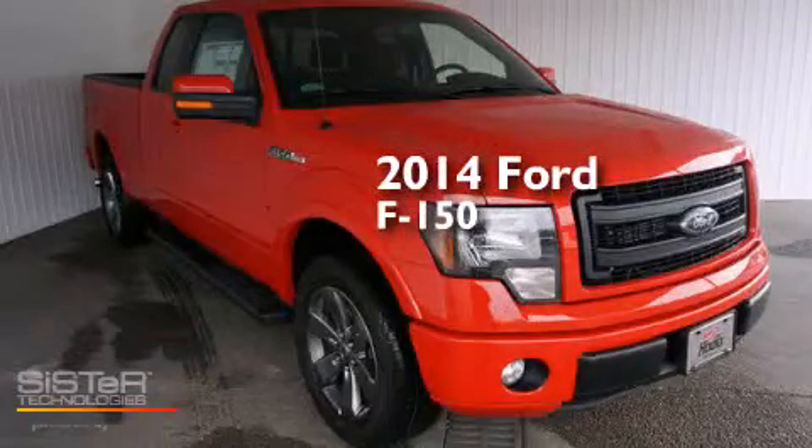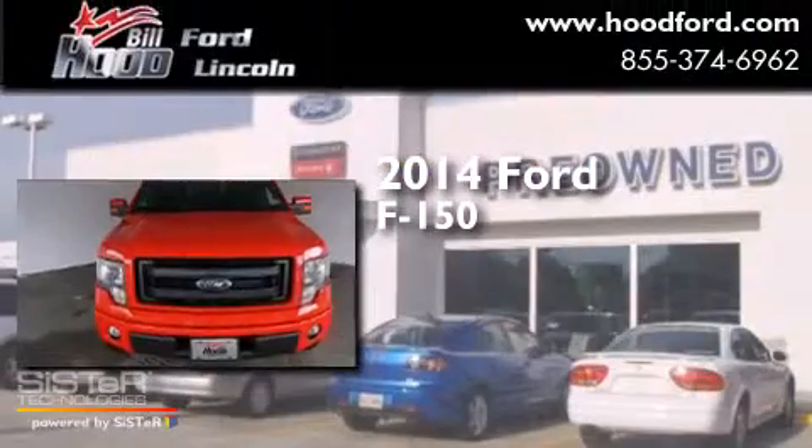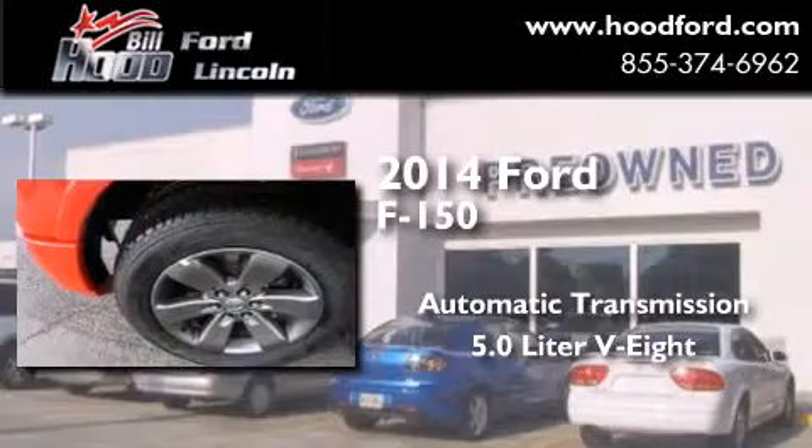This is a brand new 2014 Ford F-150. This truck has an automatic transmission and a 5.0 liter V8.